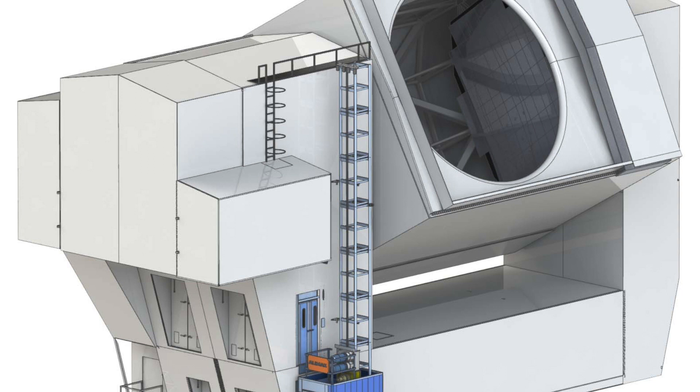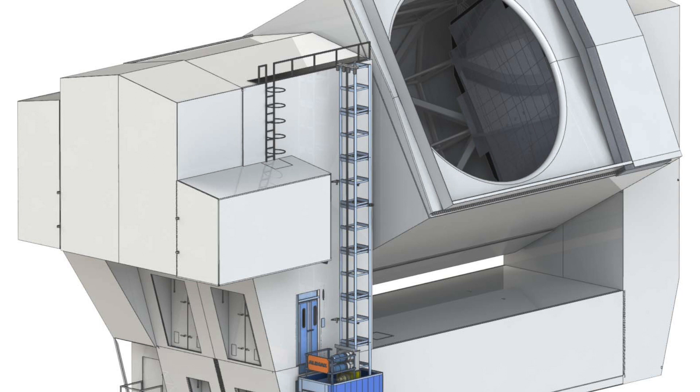From the Simons Observatory there are two different types of telescopes. There's the large aperture telescope, which is a six meter dish — actually several dishes — that's going to be out in the Atacama. And then there are also three small aperture telescopes called the SATs.